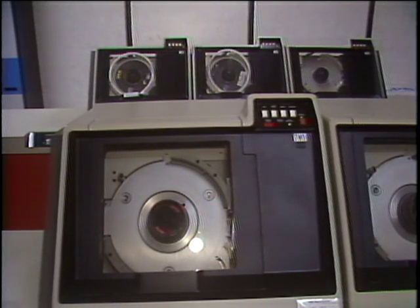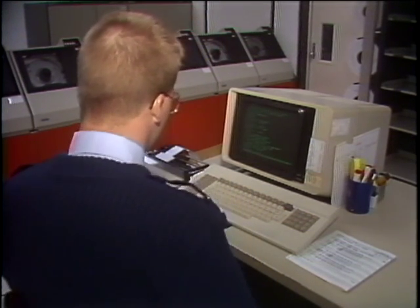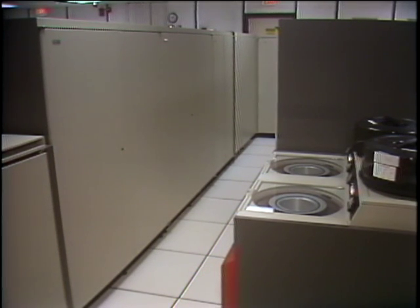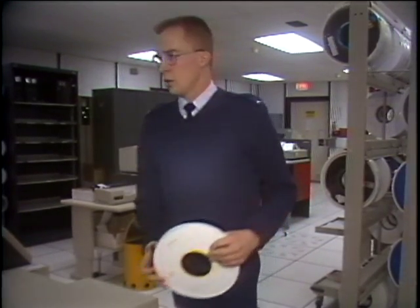Computers. The Minot Air Force Base thrives and survives on databases and computer disks. This is the data processing center at the Minot Air Force Base, and it is a controlled access area. 16 online computer systems operate 24 hours a day, serving over 370 computer terminals scattered around the base.